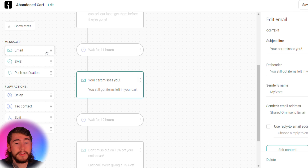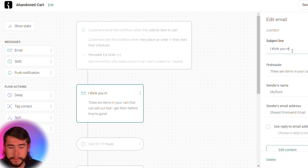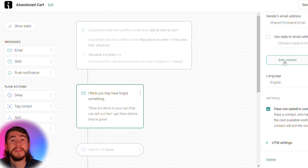You can add SMS flows to this sequence, push notifications, or additional emails. You can add delays, splits, and A/B testing to see which converts the best. You can always go back and reference your stats to see how it's performing and make any changes to increase your conversion rate. For example, click on the first email and change the subject line — something like 'I think you may have forgotten something.' You can add emojis, change the pre-header, the sender name, and the sender email address.